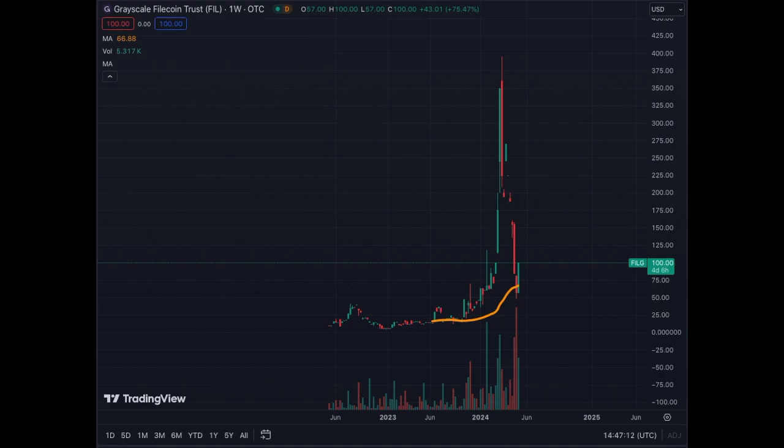If you like the Grayscale Trusts and you love volatility, the Grayscale Filecoin Trust is for you. This trust is up 75% today after an initial move from $25 up to almost $400 in a matter of a few weeks. Then a correction from $400 to $48. Today, this asset is up $43 in a single day. Impressive.